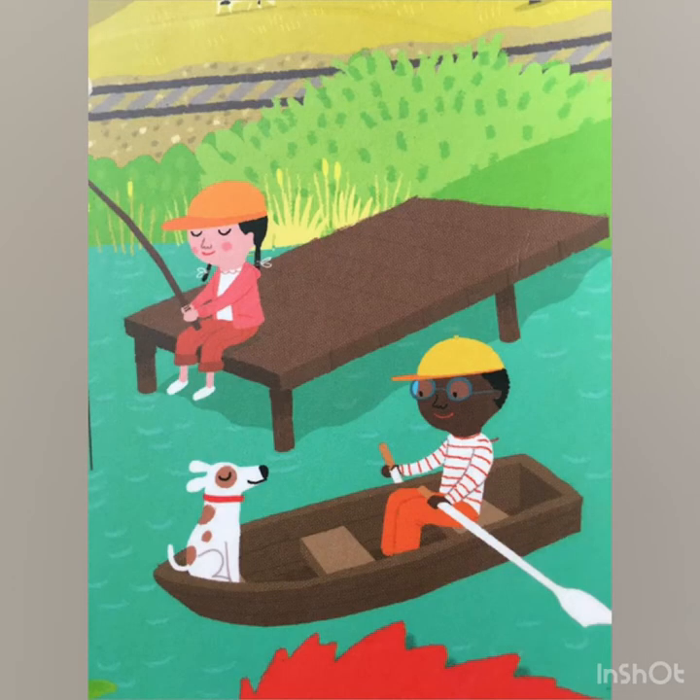Can you see the two friends here, Nate and Pete? They are enjoying a lovely day near the lake, rowing the boat.